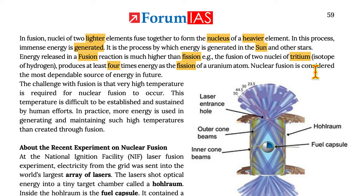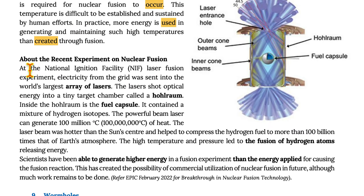Nuclear fusion is considered the most dependable source of energy in the future. The challenge with fusion is that very high temperatures are required for nuclear fusion to occur, which are difficult to establish and sustain by human efforts. In practice, more energy is used in generating and maintaining such high temperatures than is created through fusion.